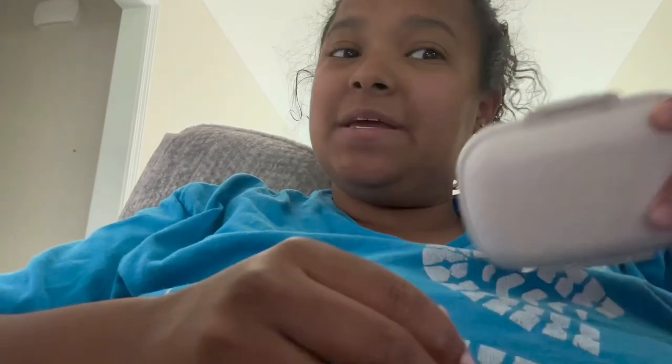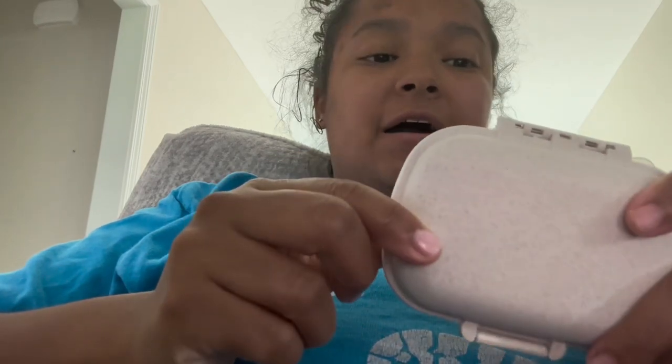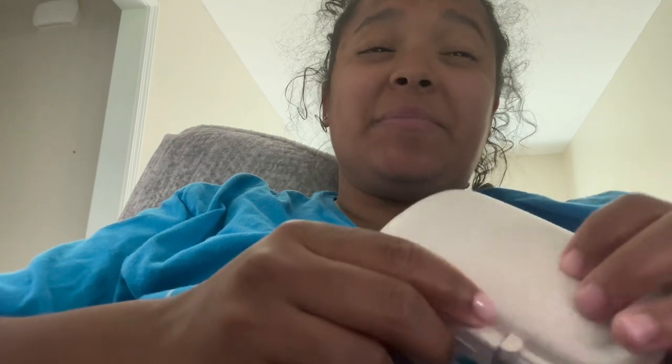Hi, I'm Caitlin, and I'm going to be giving my review on this Holly pill case. I had really been wanting to find an organizer for my pills because I do take a couple prescriptions, and moms just have tons of stuff that they have to have organized.